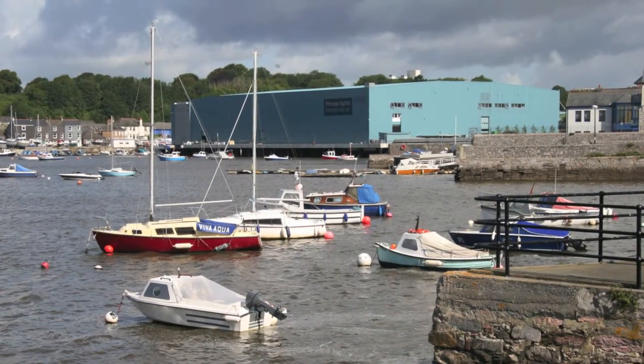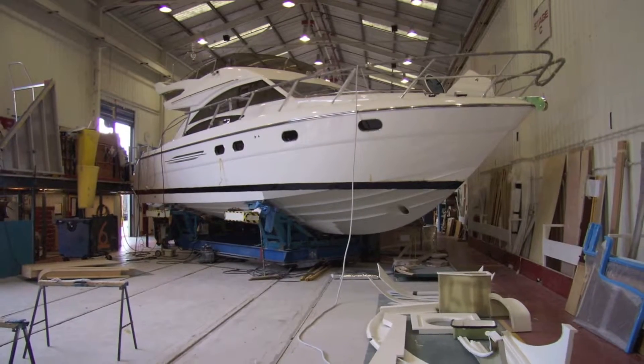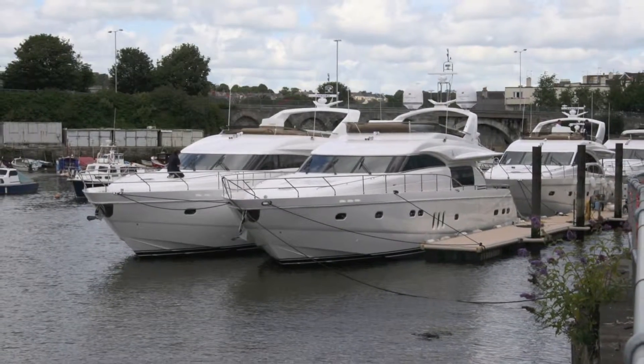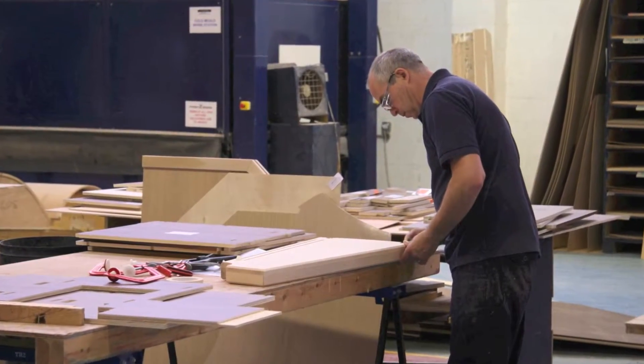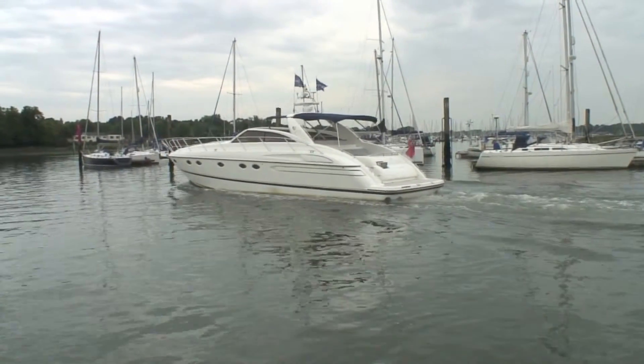Plymouth-based Princess Motor Yachts remains one of Britain's leading powerboat builders, producing fast, well-made hulls with top quality furniture and robust engineering. This fine example of a V-55 is one of its greyhounds.